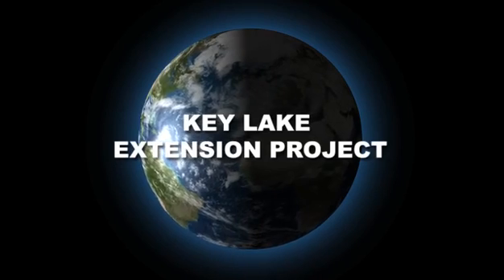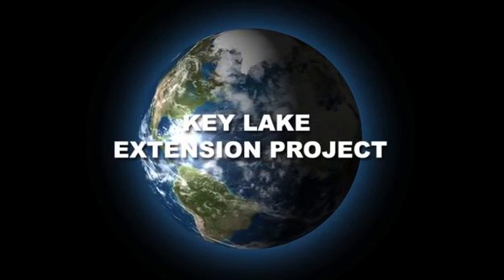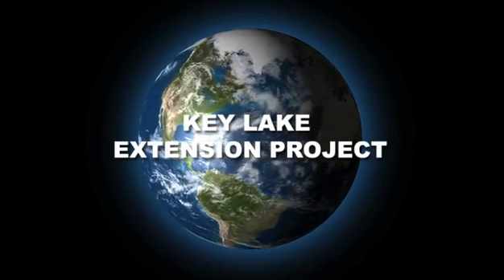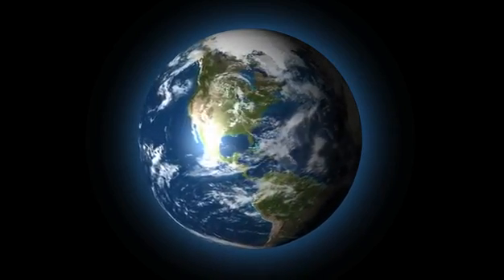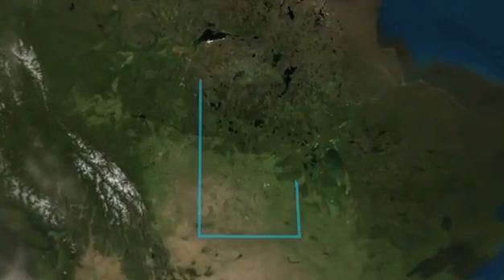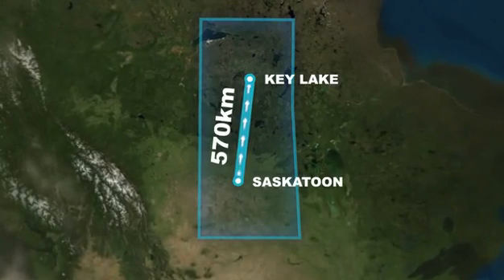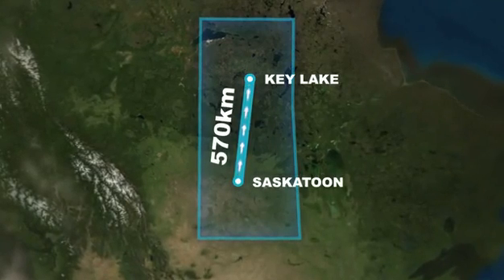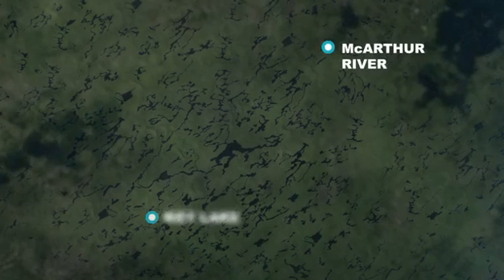The Key Lake operation is the world's largest uranium producer. It has milled more than 375 million pounds of uranium since 1983. Key Lake is located about 570 kilometers north of Saskatoon in the Athabasca Basin. The uranium milled at Key Lake comes from the nearby MacArthur River mine, the largest high-grade uranium mine in the world.